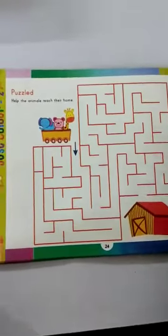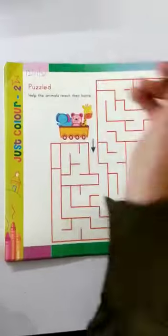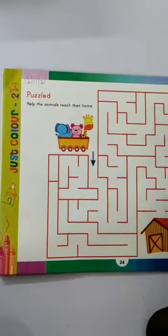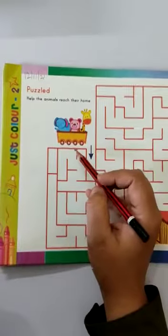Open your book. Open page number 24. Write down the date here: 12, 11, 21. Write down classwork here. So today we are going to do help the animals reach their home.